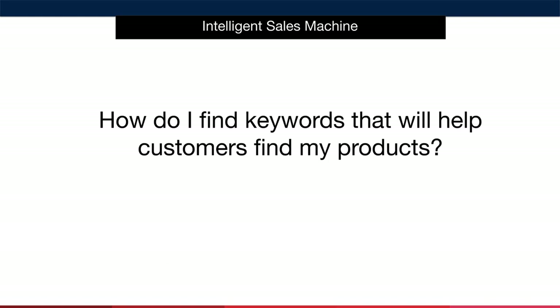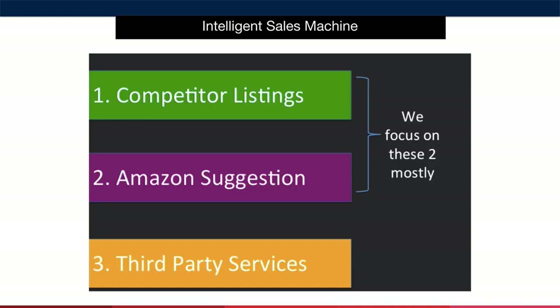Let's answer the question you're likely asking yourself right now: how do I find the keywords that will help customers find my products? There are three main methods of finding the keywords that are going to power your listings. We tend to focus on the first two. The first method I recommend is to search competitor listings on Amazon, noting down the keywords that they're using.